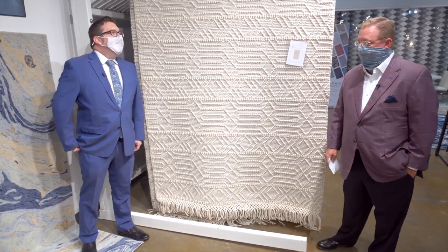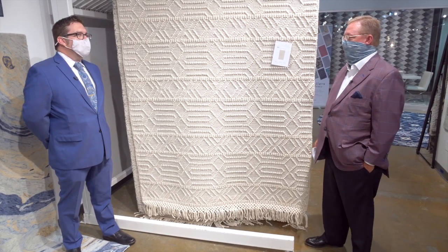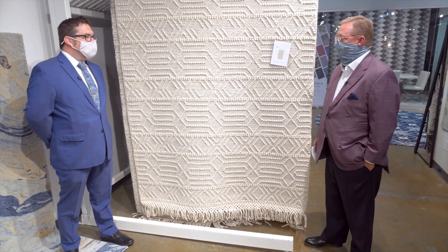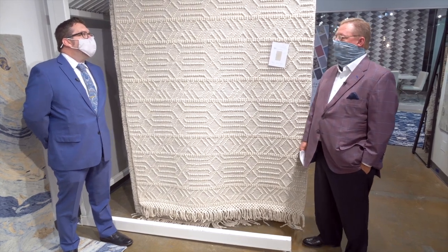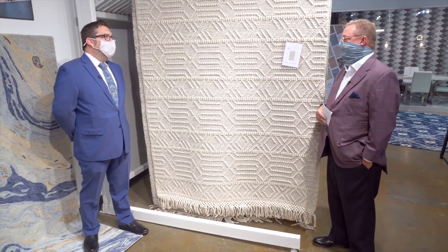Yeah, we've come out for 2020 — challenging times — but we've come out with quite a few new products. We've got about 11 new rug collections, which we'll see a few today, and a full new division in our Broadloom line that has both Broadloom wall-to-wall application and custom rug features also.